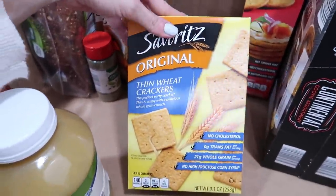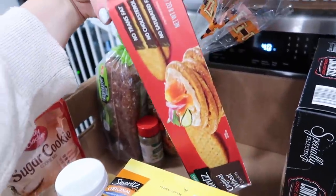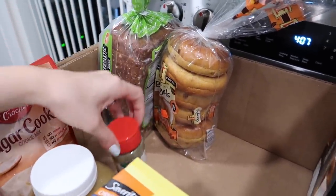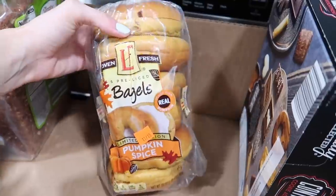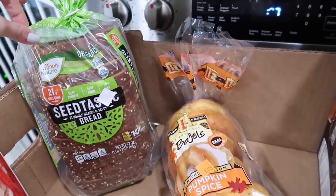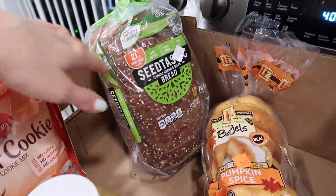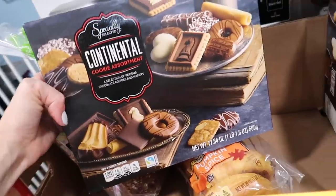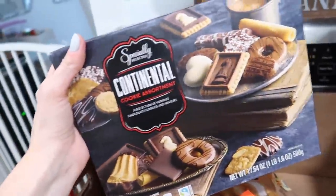Got these wheat thin impersonators — the Savoritz brand — Riley likes them with peanut butter and crackers are always a good idea. Same thing with these original wheat crackers for me to put yummy things on. Also got Italian seasoning because I didn't have any. These pumpkin bagels I'm super excited to try — they might be delicious or atrocious, we'll find out. And I got some of their Seedtastic bread — their Simply Nature organic bread, which is their version of Dave's Killer Bread but way more affordable.